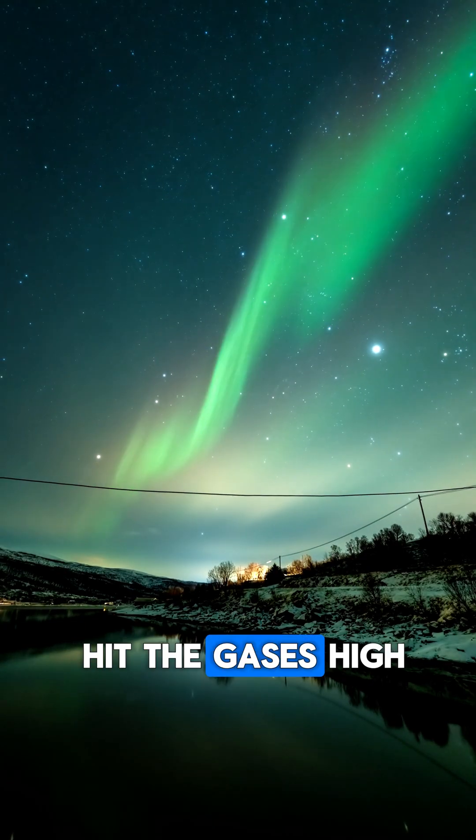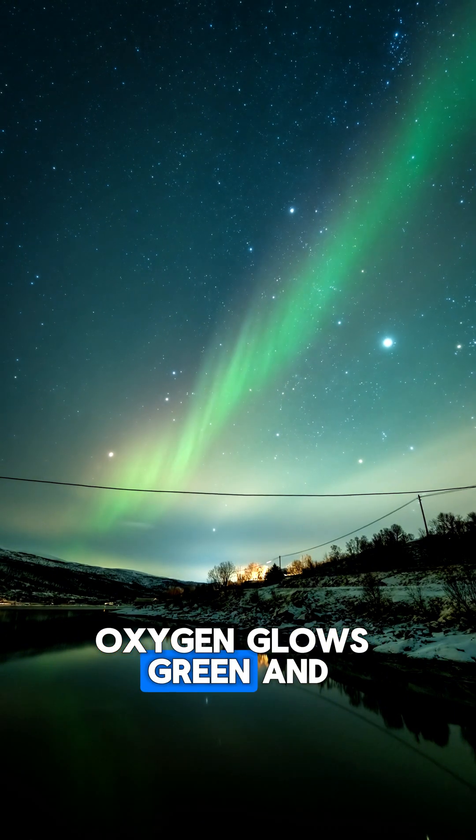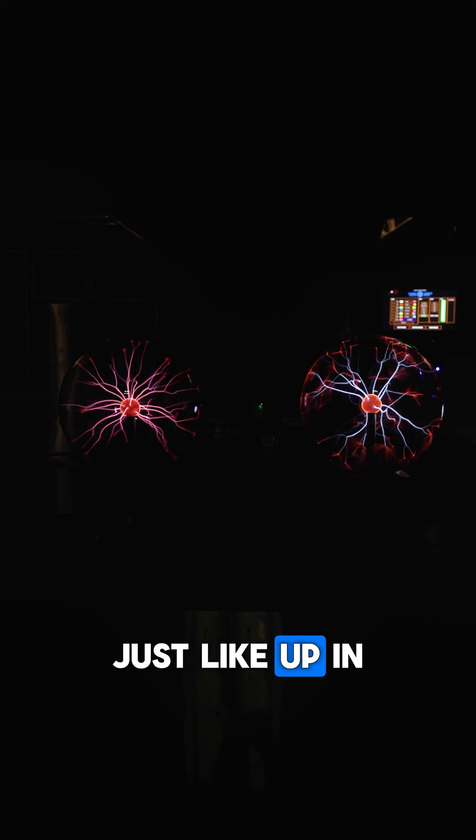When the solar particles hit the gases high up in the atmosphere, they release light. Oxygen glows green and nitrogen glows pink or purple. Different colours, different gases, just like up in the sky.